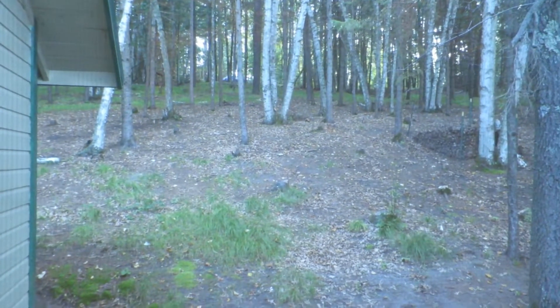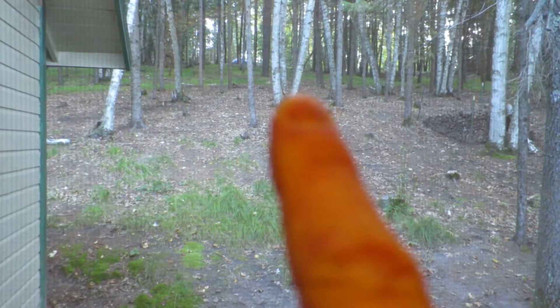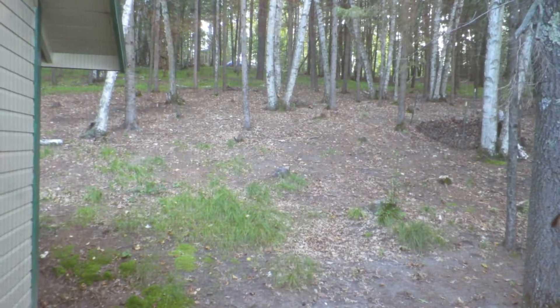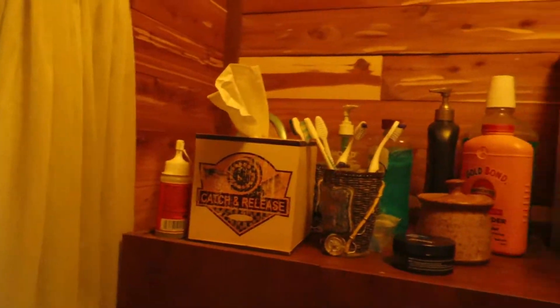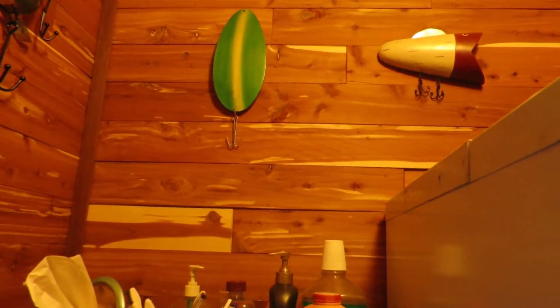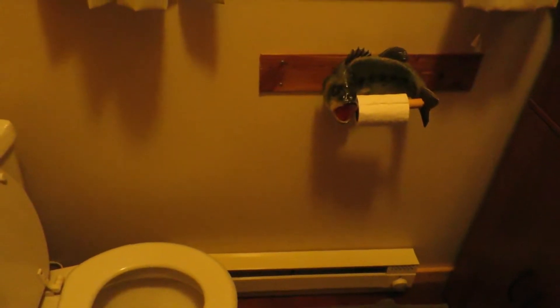That cluster of three birch trees right there — about 25 feet directly behind that and slightly to the right, that's where the outhouse would have been. So in here we went with the cedar — that's the aromatic cedar on the walls, and then it's drywall on the bottom.